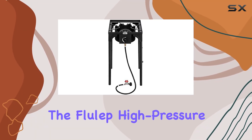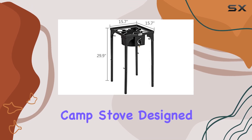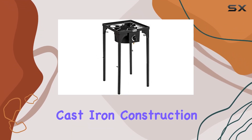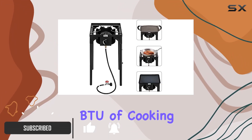Today, we're diving into the Flolep high-pressure propane gas stove, a robust single-burner camp stove designed for outdoor cooking enthusiasts. Sporting a durable cast-iron construction, this stove packs a whopping 75,000 BTU of cooking power.